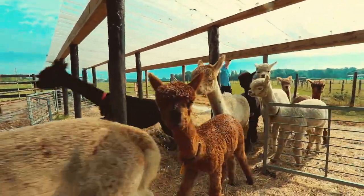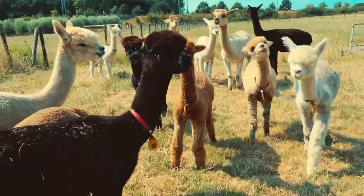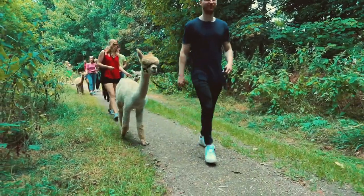After that, we got to walk to the other side of the farm, which had more alpacas, and they were ready to bring them out for the walk. We basically walked through the forest area.